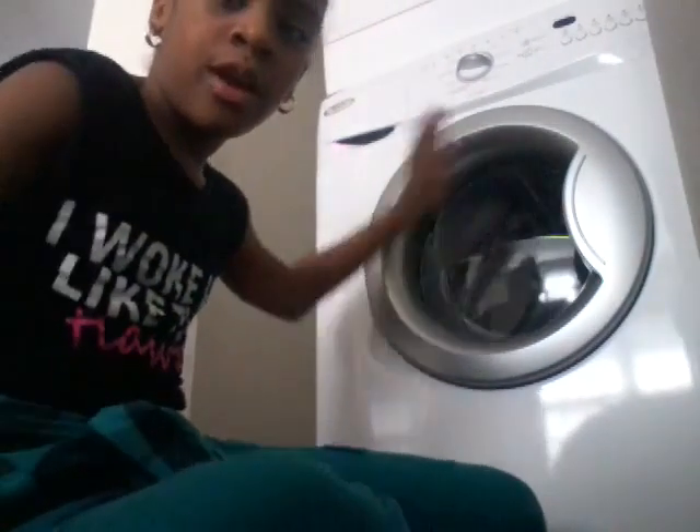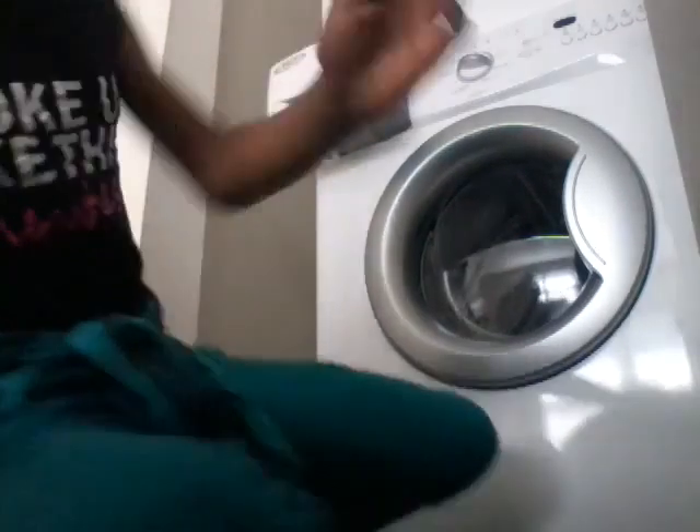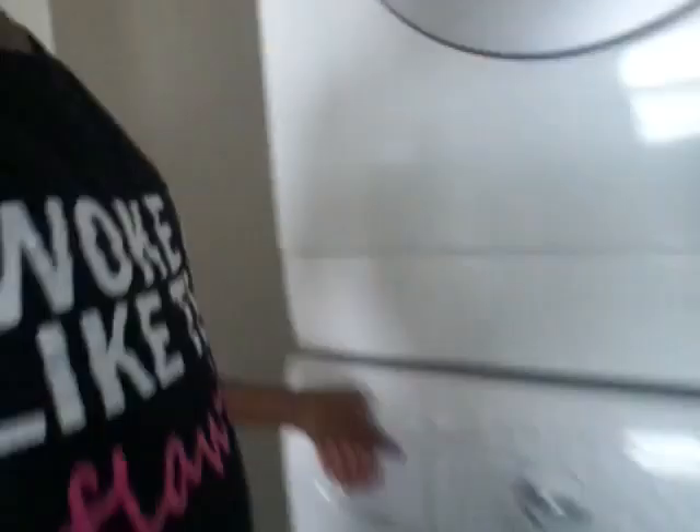Right here is something that pulls out — this is where you put your liquid detergent in to wash the clothes. We just have some stuff in there.